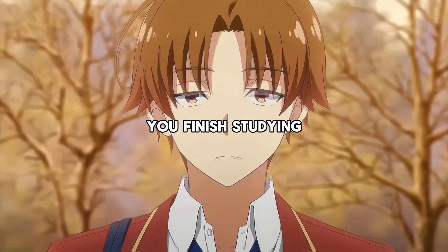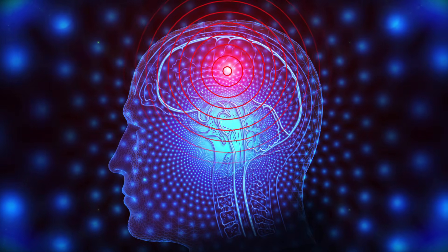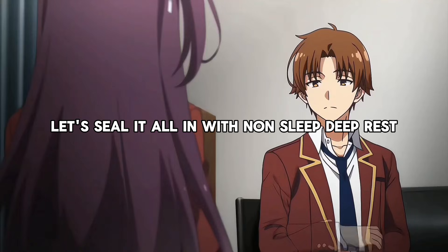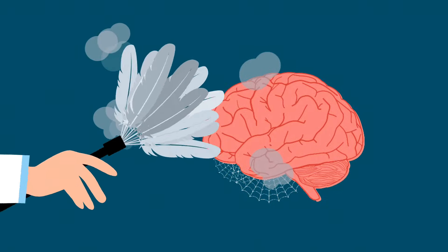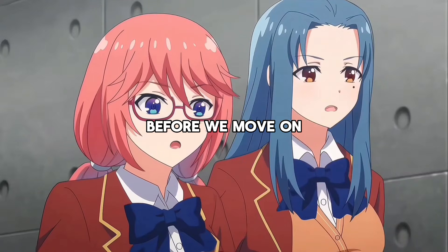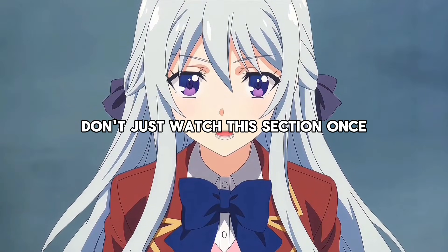Let's talk about something that happens after you finish studying but has a massive impact on what you retain: adrenaline spikes. Right after learning, introduce a controlled stressor to signal to your brain that the information is important. For example, drink a cup of coffee or take a quick cold shower — that jolt of adrenaline acts like a highlighter for your brain, marking the newly learned material as essential. Finally, seal it all in with non-sleep deep rest, or NSDR, a method designed to supercharge your memory and replenish your focus. During NSDR, your brain shifts into a state of deep recovery, consolidating what you've learned. Try guided meditation, deep breathing, or progressive muscle relaxation — there are free protocols on YouTube, so nothing is stopping you from starting today.